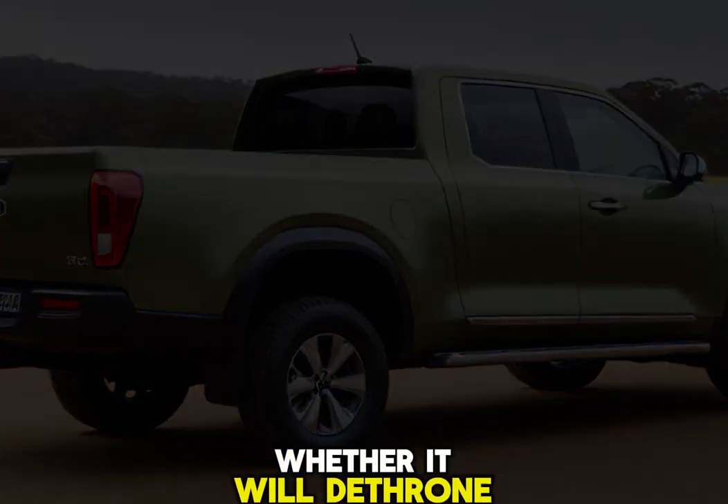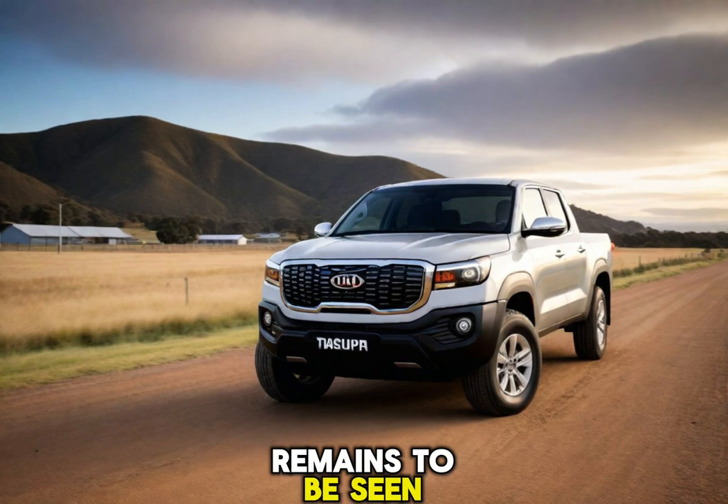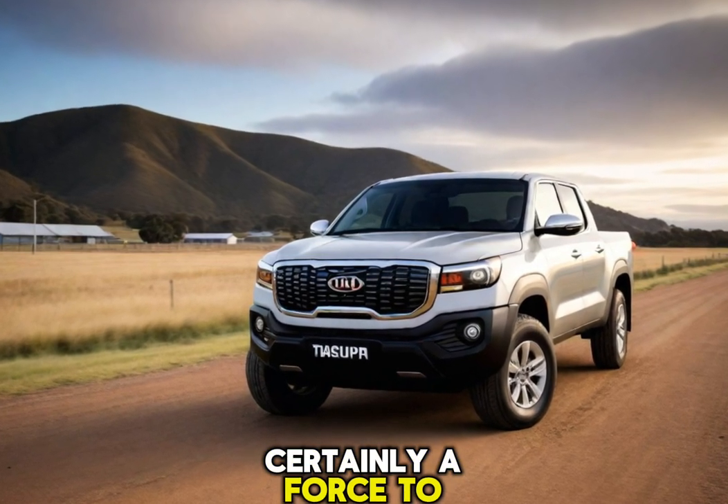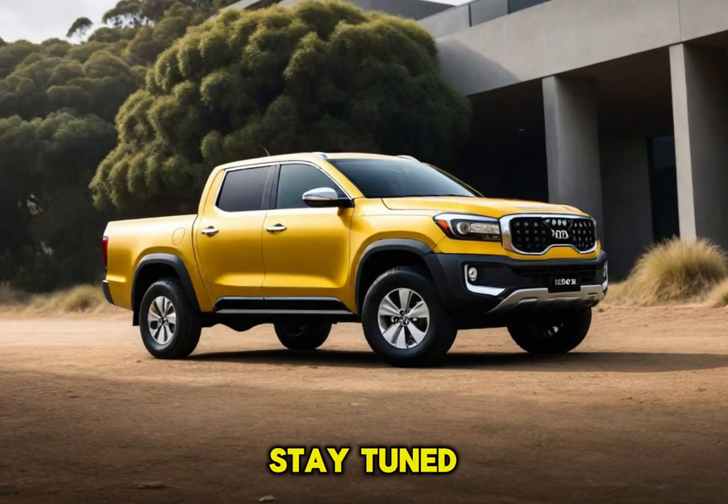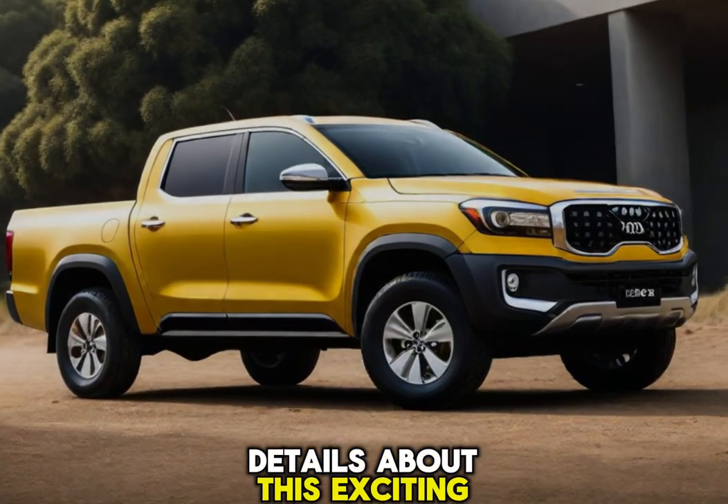Whether it will dethrone established players like Ford Ranger and Toyota Hilux remains to be seen, but the Tasman is certainly a force to be reckoned with. Stay tuned for more updates as Kia unveils more details about this exciting truck.